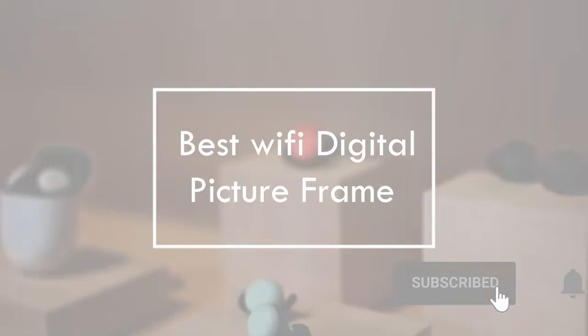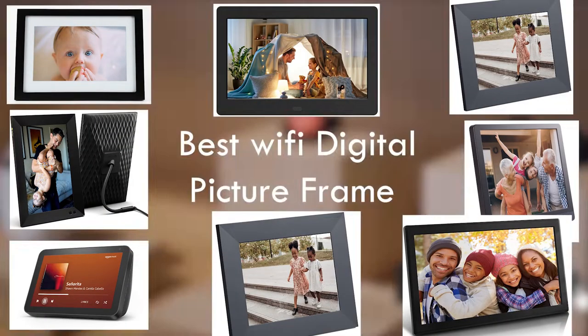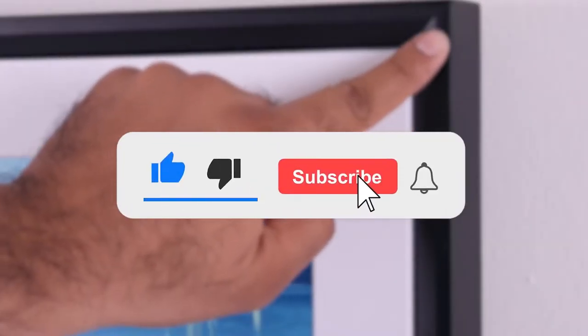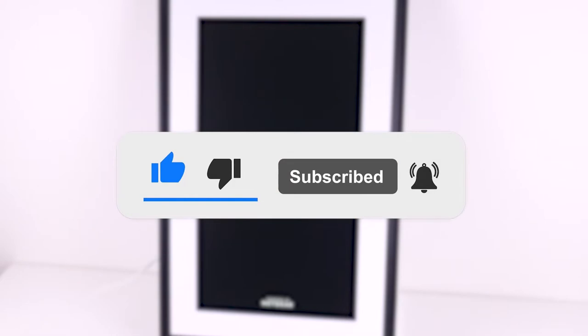Welcome to our channel today. We bring to you the best Wi-Fi digital picture frames. Before we continue, please press the subscribe button and the bell notification icon to receive regular updates whenever we upload a video.